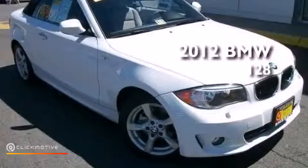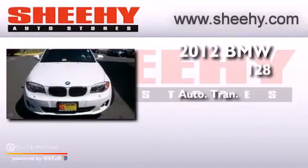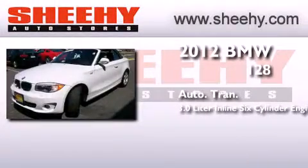This is a 2012 BMW 128. This car has an automatic transmission and a 3.0 liter inline six-cylinder engine.